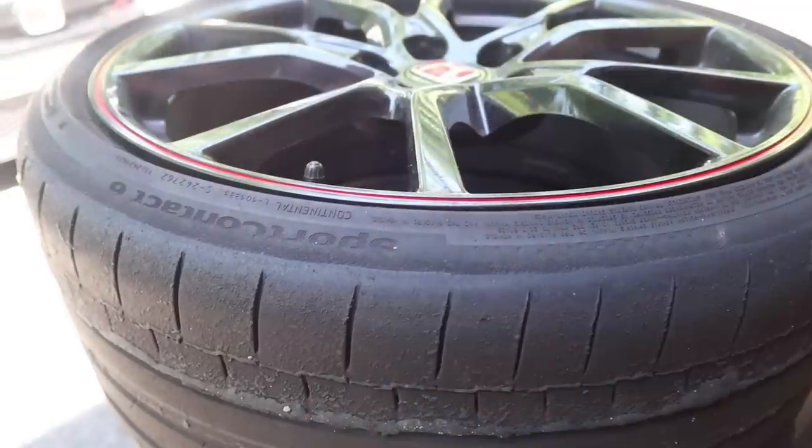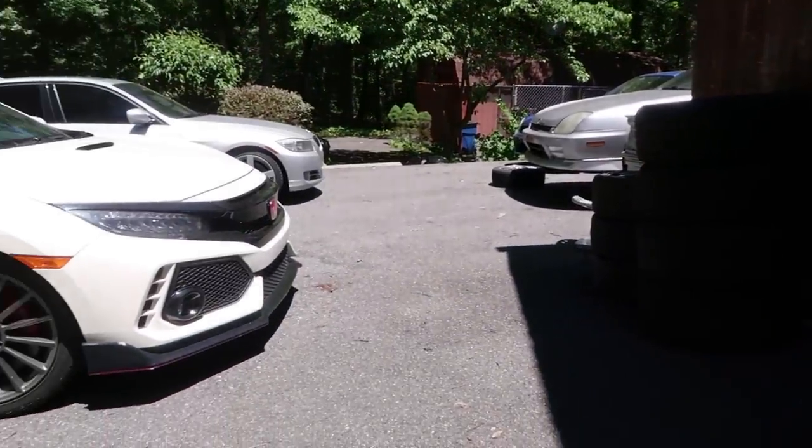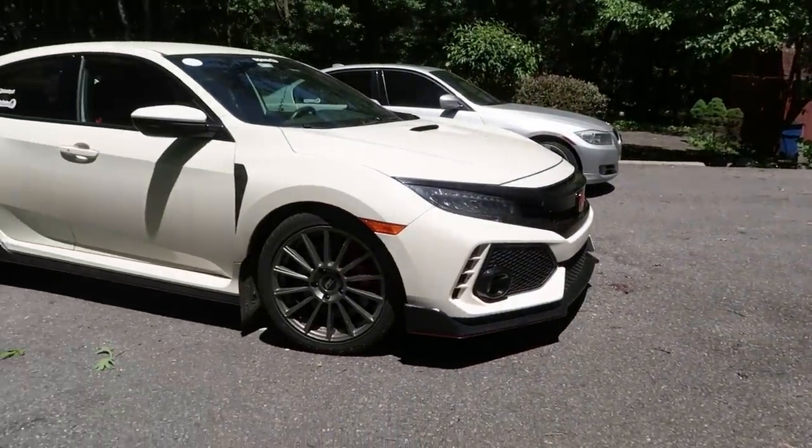Hey guys, it's Elias. Welcome to the channel, thanks for tuning in. Today we're going to be talking about the Continental Sport Contact 6 tires — the tires that came on the Honda Civic Type R right there. So let's go ahead and take a ride and talk about the tires.